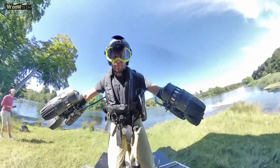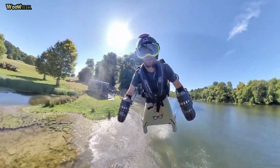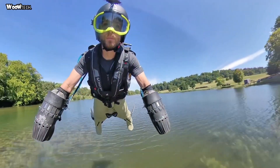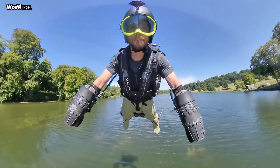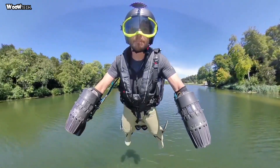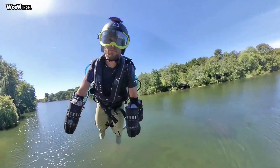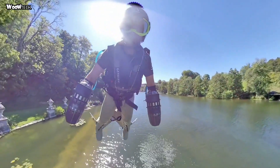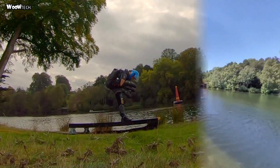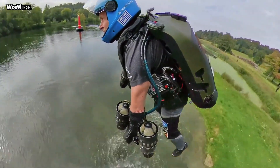If you haven't seen the viral videos of Browning flying through the sky in his insane invention, Browning is a former British Royal Marine and oil trader who set out on a mission in early 2016 to make human flight a reality. By October that year he had a suit that could fly. He's constantly enhancing his invention, and today the suit is propelled by two mini jet engines strapped to each forearm and a slightly larger jet attached on your back.